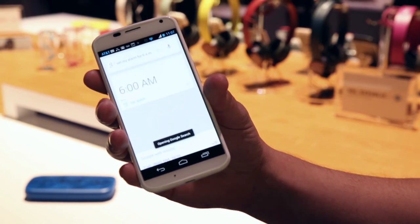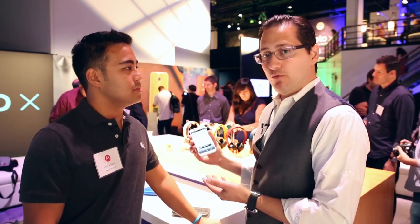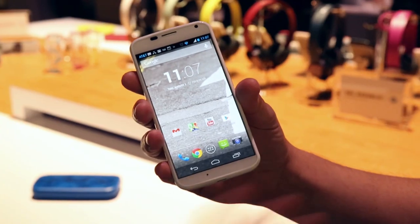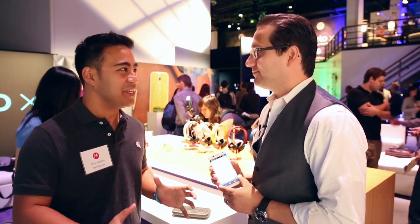And you can see here, even in this really noisy environment, thanks to that X8 mobile computing system that we have on board the Moto X, it can still pick up my voice, set my alarm, and even though I'm in the dark and don't even have my phone, I have the confidence to know I actually made it on time today. The touchless controls are trained to your voice, so once you set it up, it's ideally only meant to be used by you.